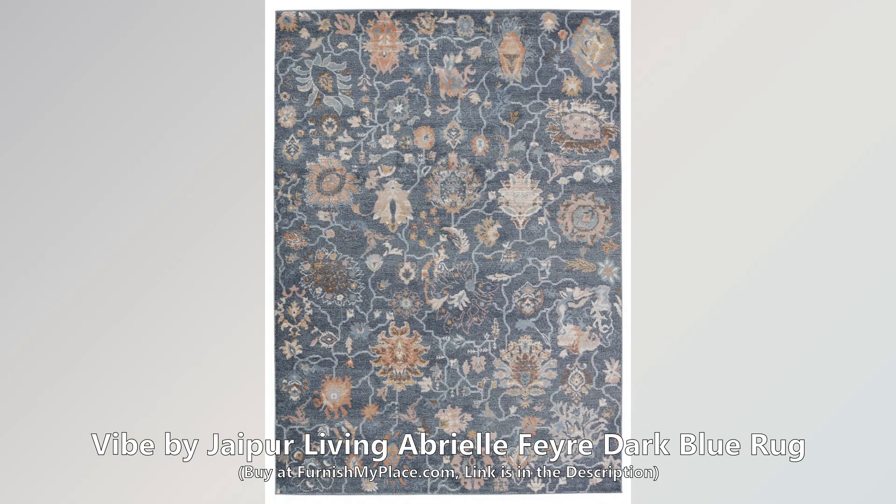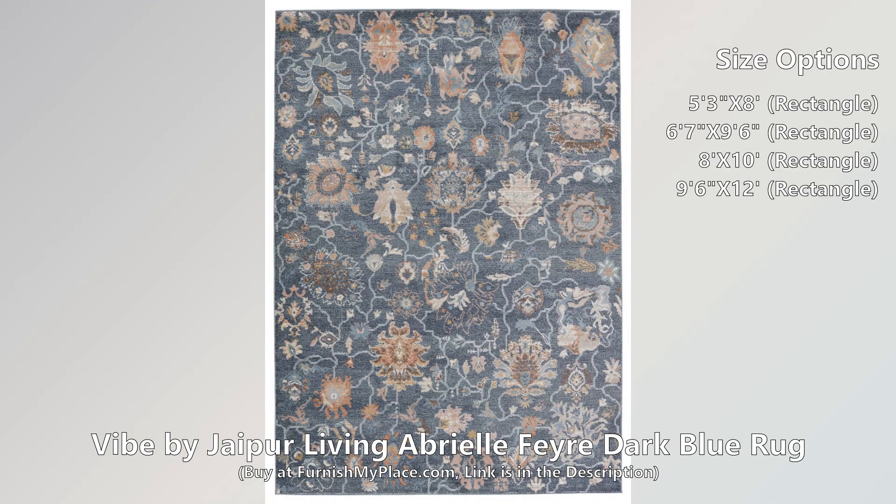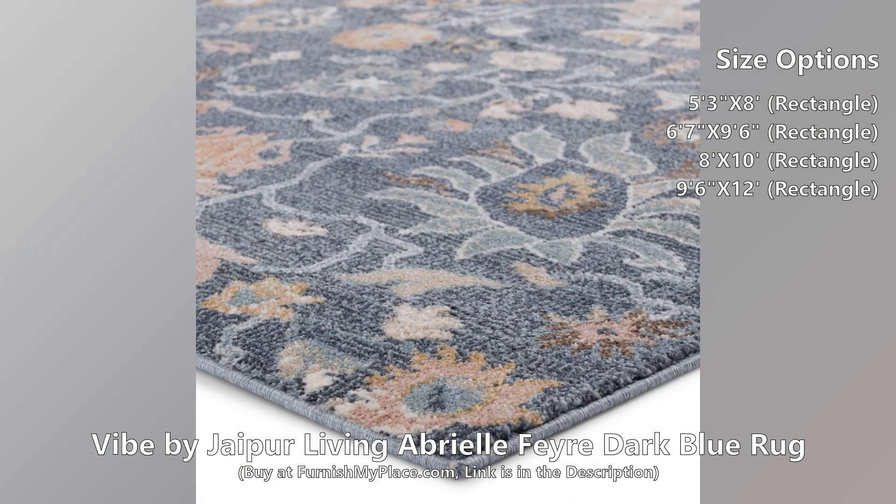Vibe by Jaipur Living Abrielle Feyre Dark Blue Rug. Buy now at furnishmyplace.com — link is given in the description.